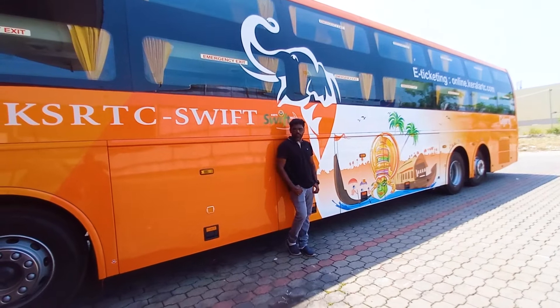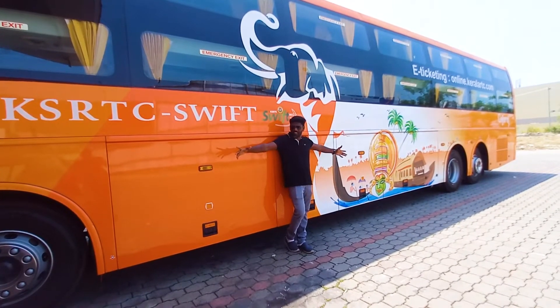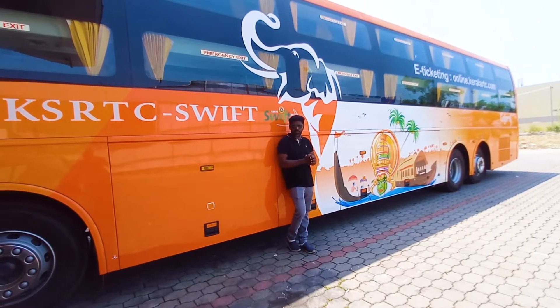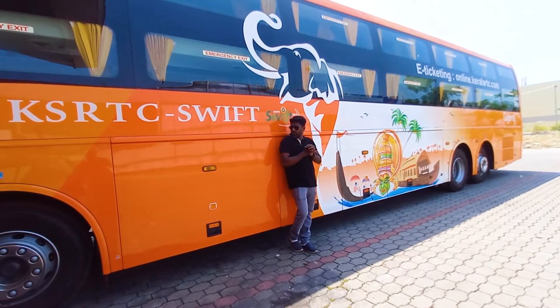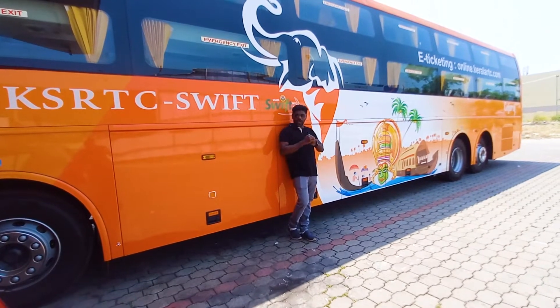Friends, welcome to Veliz Vlog YouTube channel. Today we are going to present a new bus — a very spacious KSRTC, which is also known as KSIFT. This is a new vehicle, an Oolvoyed 8M new bus.